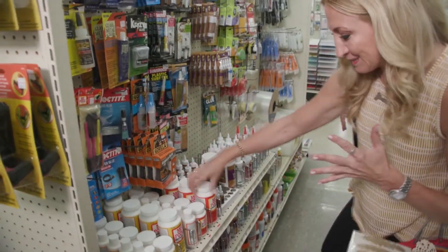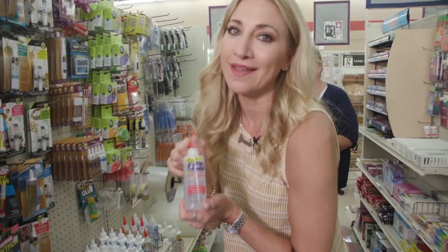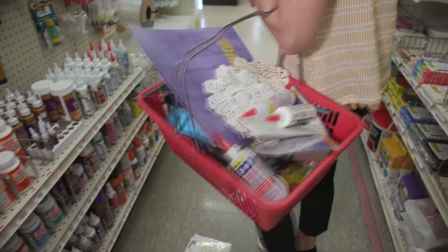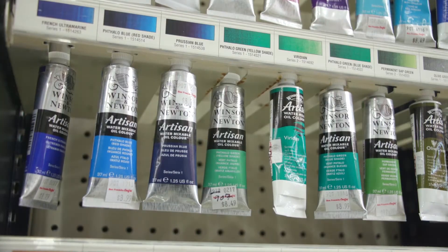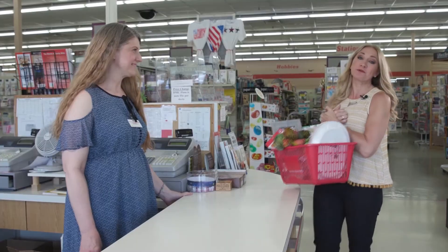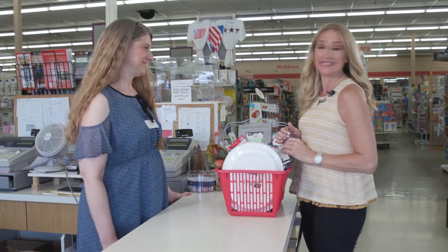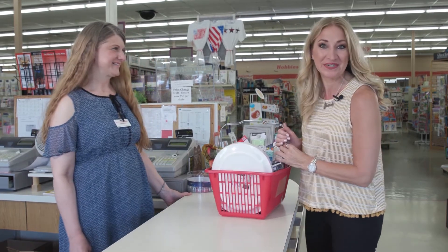Oh boy — Mod Podge, E6000, GemTac, Three in One, Fabri-Tac. I think it's really important for people to be creative and to make things because inside it just gives you a great feeling. So if you're looking for some inspiration and a little nostalgia, this crafting destination is a great place to visit — and do a little shopping too.